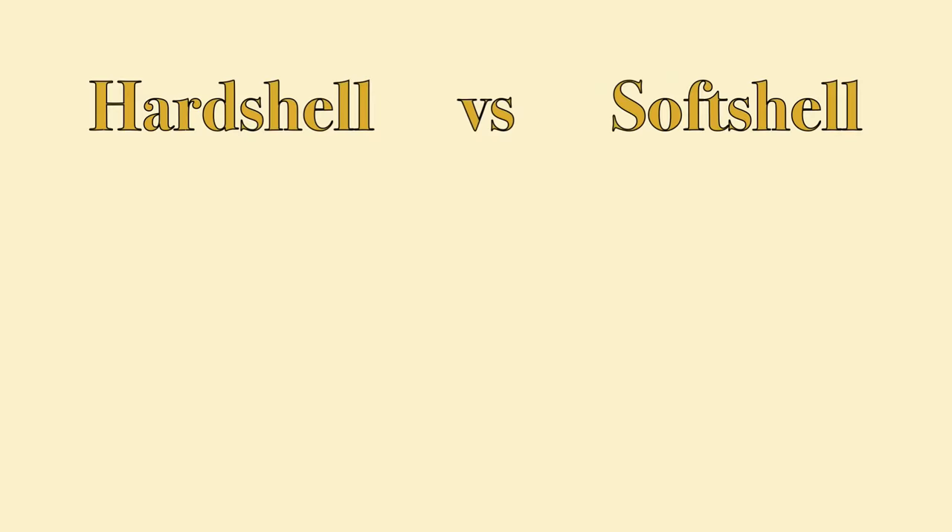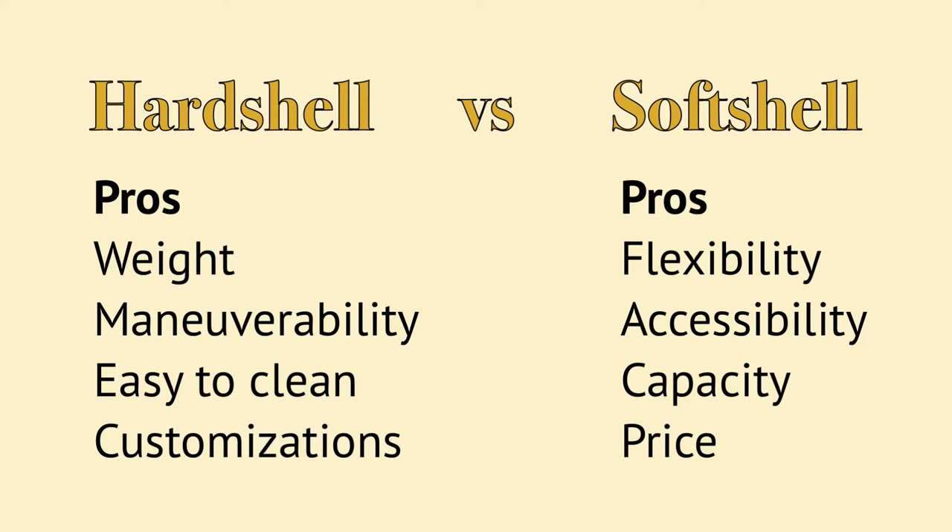This can vary quite a bit, but generally softshell suitcases are more affordable, so that's something to consider if budget is a factor for you. And that's it! As you can see, there are serious pros and cons to each type of suitcase. I hope this video was helpful in giving you some things to consider as you choose your next suitcase. Happy travels!